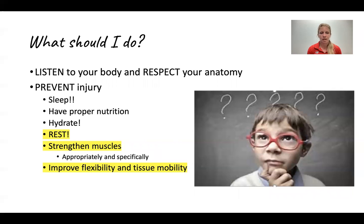We're going to go into a few details specifically with regard to what you should strengthen, how you should strengthen, who should strengthen, along with those who should work on flexibility and tissue mobility the most.